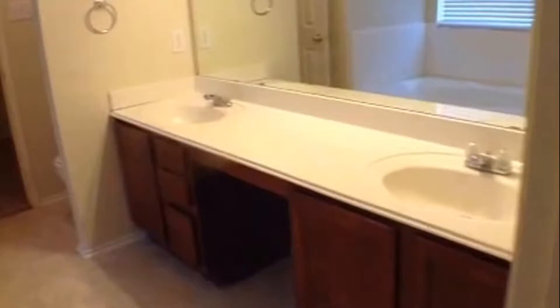The master suite has a full bathroom with a double vanity. It has a garden tub and a separate shower. And you get into a large walk-in closet.